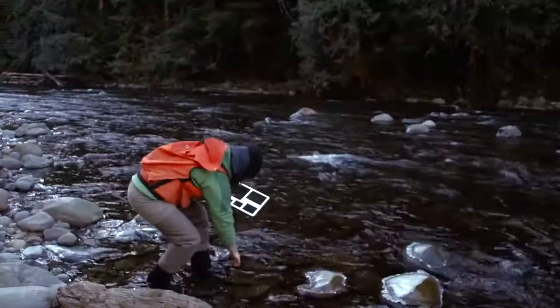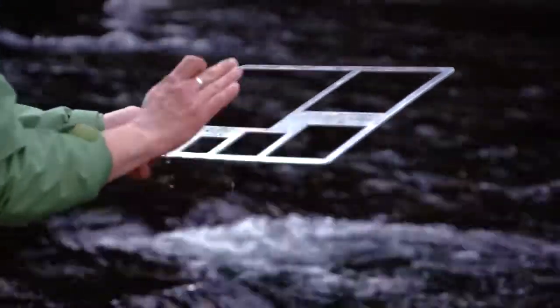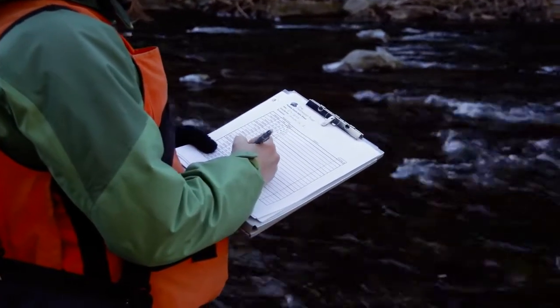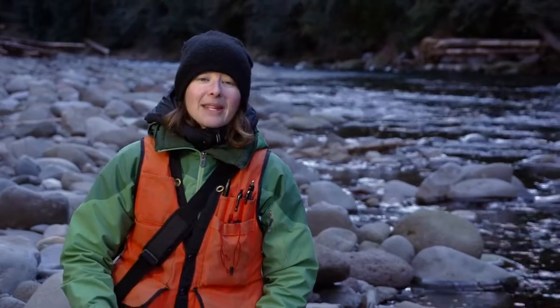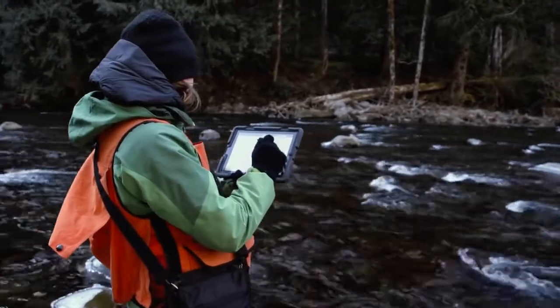To conduct pebble counts we go into the stream and we pick up different pieces of rock. Traditionally we would tally these different sizes on a clipboard on a piece of paper. When we got back into the office we would manually enter this into the computer database and then produce graphs from there. Now with the app we take the paper out of the equation. Information is automatically uploaded into the database from the field.